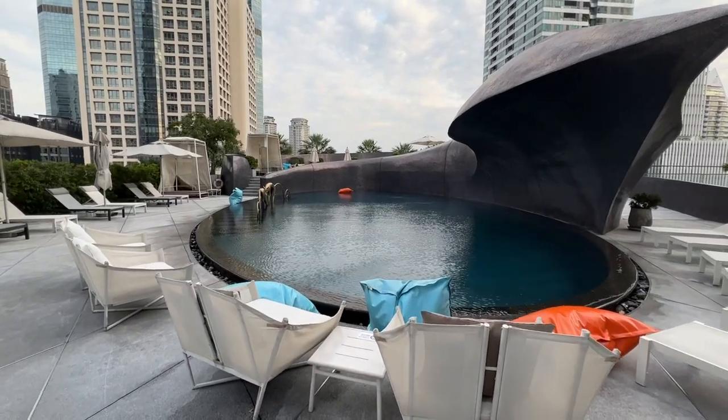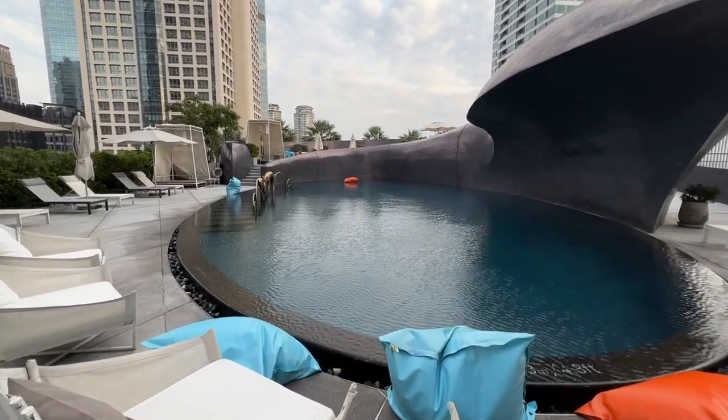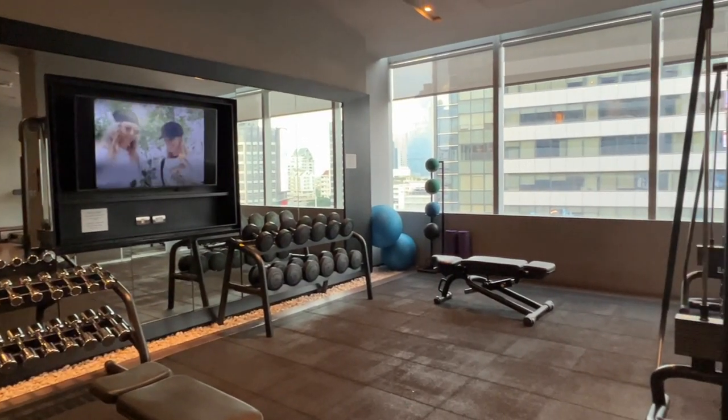Moving on to facilities: we're at the pool deck and the pool is behind us. The pool isn't very big — it's really just for relaxing and chilling, not for swimming laps. You can enjoy drinks and a snack by the pool, and it's actually quite windy up here. There's also a 24-hour fitness center and the pool is 24 hours as well, so you can put in a good workout whether it's day or night.